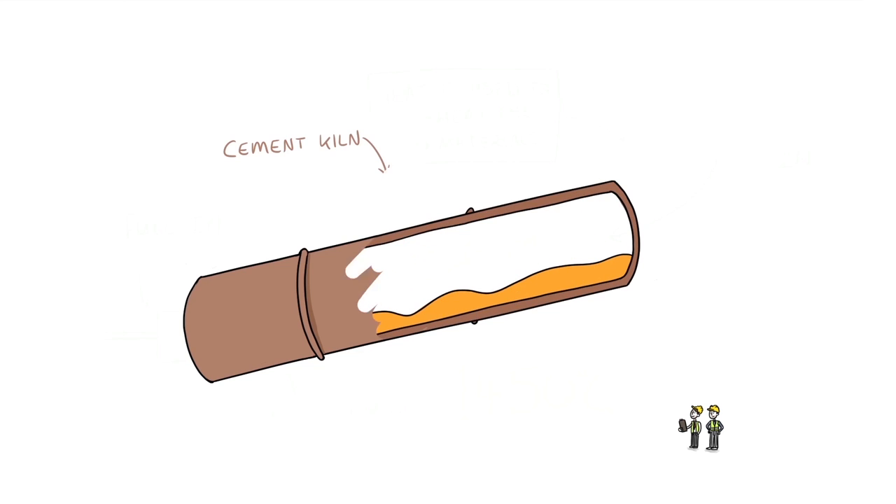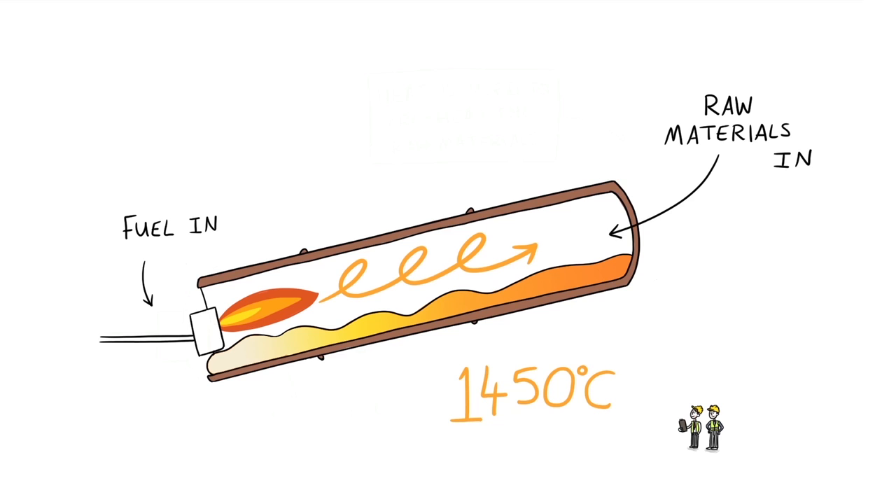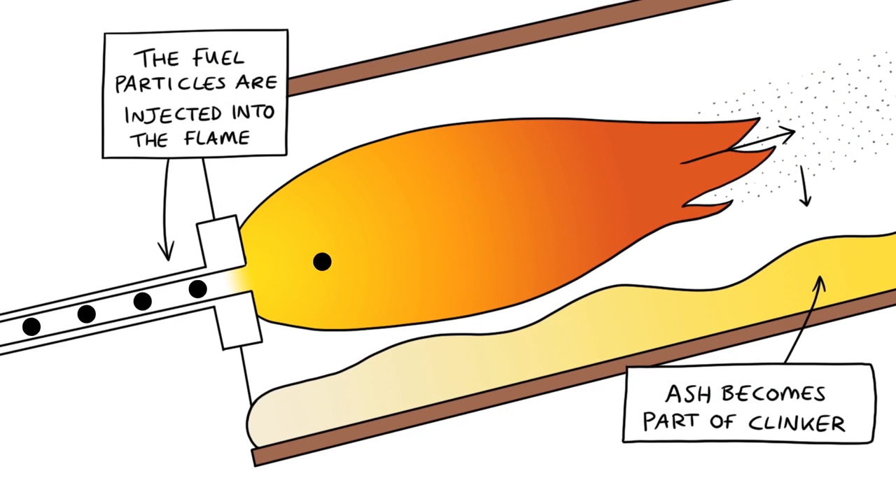The temperature inside our cement kilns must reach 1450 degrees centigrade to melt the raw materials — the limestone and shale. This is the critical temperature for the cement clinker to form. At these extreme temperatures, every part of the fuel is fully consumed. That means we recover all of the energy and any minerals from the fuel become part of the cement clinker.